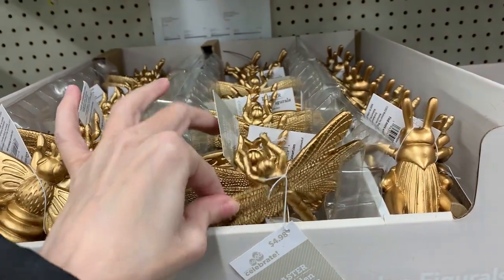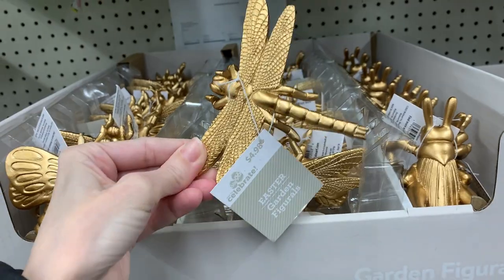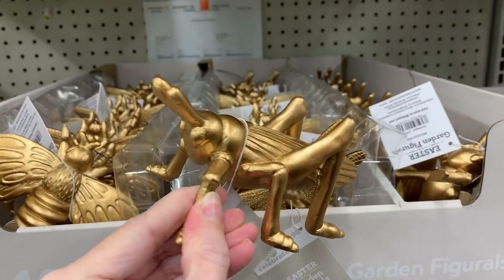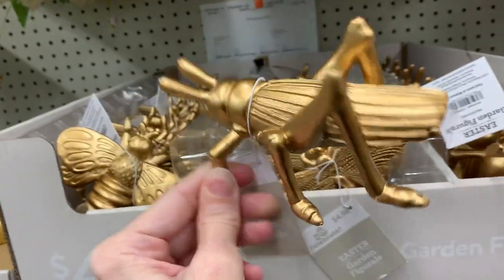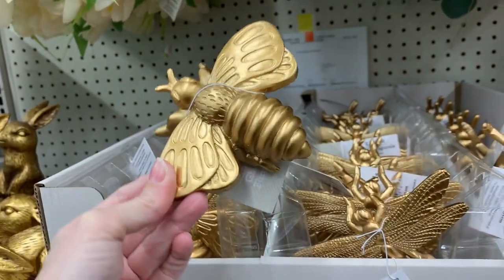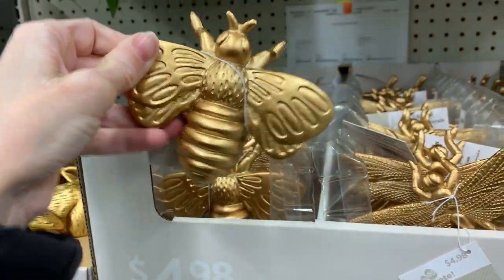I have to admit I'm a little puzzled as to why these are in with the Easter items — they don't seem very Easter-y to me, summer-y maybe, but not really Easter. They are little resin bug figures: dragonflies, grasshoppers, and bees. I kind of like the bee though. If you want to decorate in a French Provence theme, this might be nice.